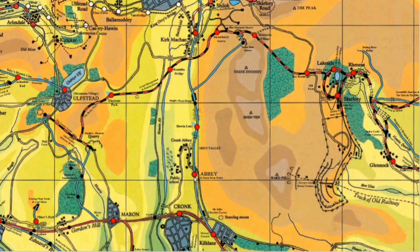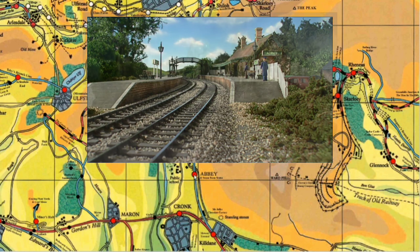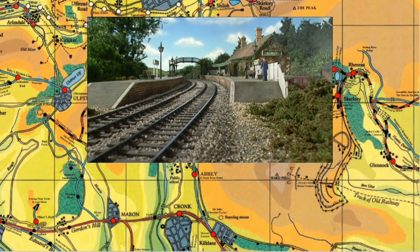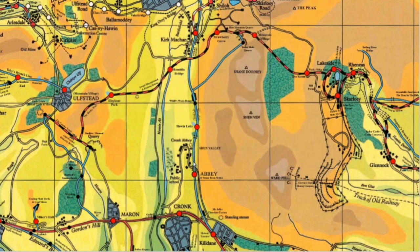Moving along we get to Abbey. This is where the Steam Team statue is located, from I think an episode called Thomas and the Statue - it's a new series episode. It's kind of similar looking to Marron, but it's not a particularly iconic station. Moving further, we have this kind of town of Abbey over here, though I don't think that's ever seen.